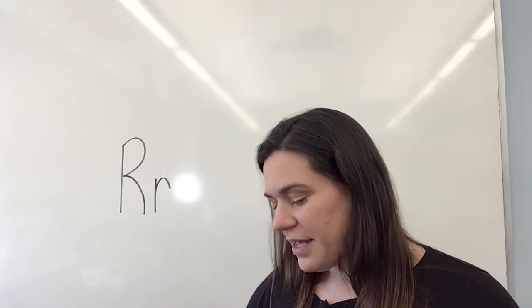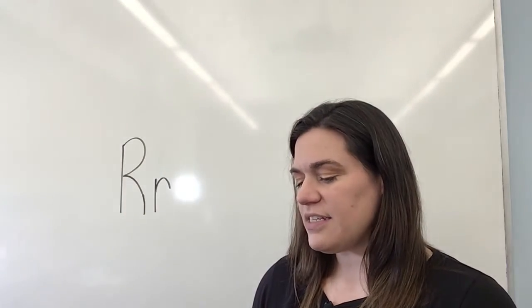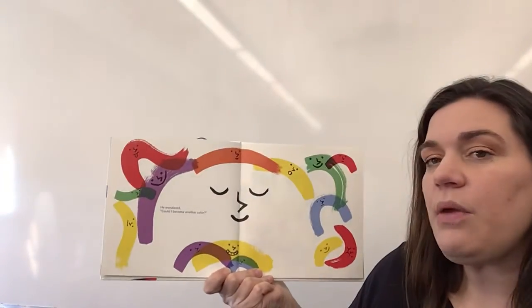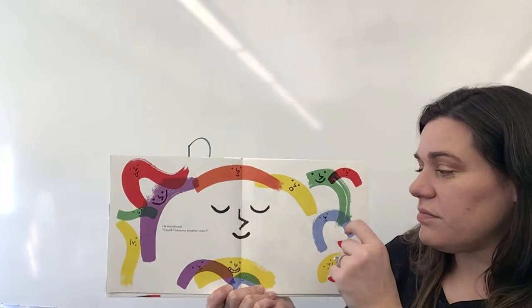Let's read another story. The next story we have is called My Color is Rainbow. We have lots of the rainbow colors on the cover. This is by Agnes Sue Hsu. Let's find out why their color is rainbow. We don't start off with a rainbow color — what color is that? It's gray. Little White Arch looked white, but he knew he was more than the color white. He wondered, could I become another color?